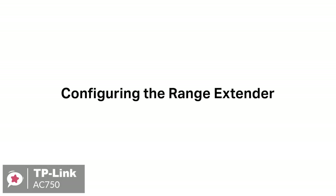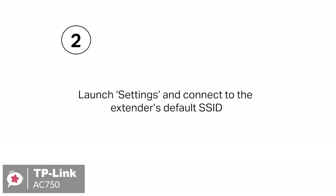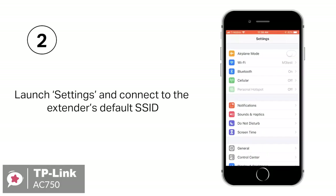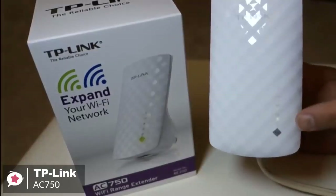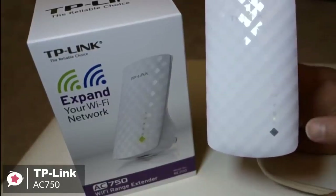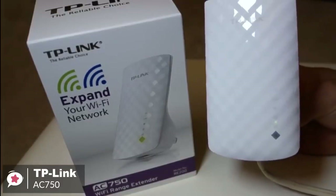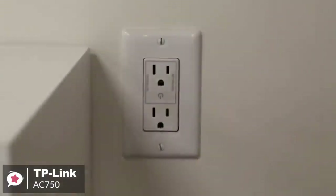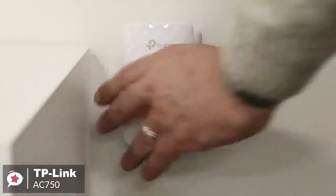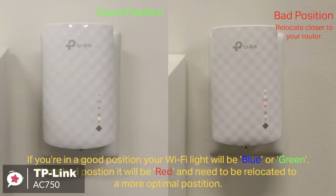Additionally, setup can be handled with TP-Link's Tether app, available for Android or iOS, with a web browser, or by hitting the WPS button on your main router and doing the same on the AC750 when it's plugged in. As for performance, the dual-band Wi-Fi up to 750 MB per second not only helps extend to 2,000 square feet, but also makes good use of your high ISP speed, ideal for HD video streaming, online gaming, and other bandwidth-intensive tasks. Plus, it has smart signal lights to indicate the signal strength received from the existing router, so you can find the best location for your extender.